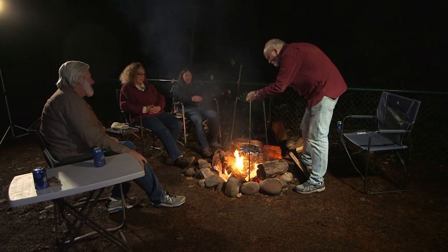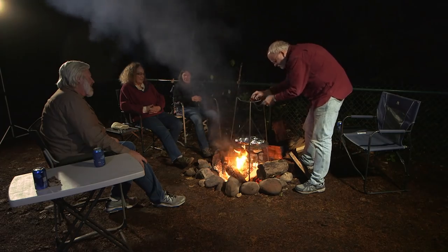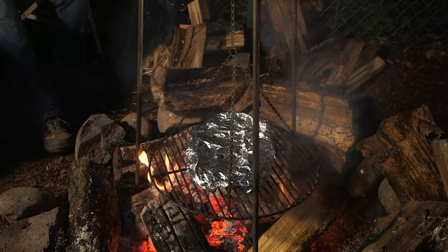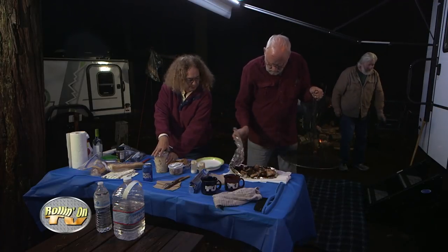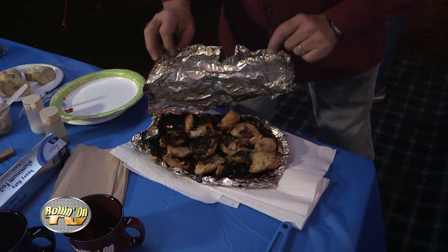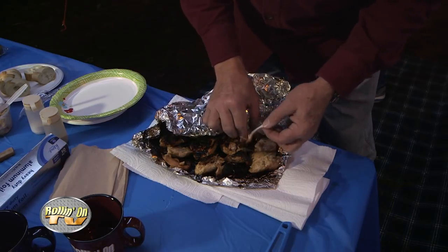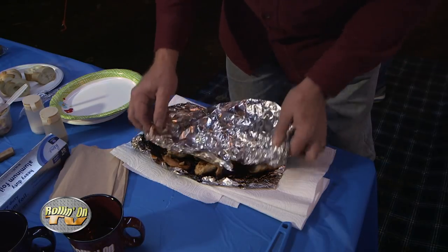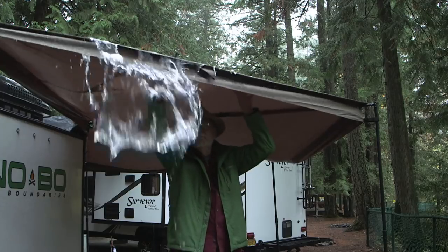Socializing with friends is one of the best parts of RV camping. The community meal prep, enjoying the fire, and soaking in the environment are all part of the fun. We were fortunate with no rain during our dinner and campfire time. Soaking in the environment took on a new meaning when that luck ran out the next day.